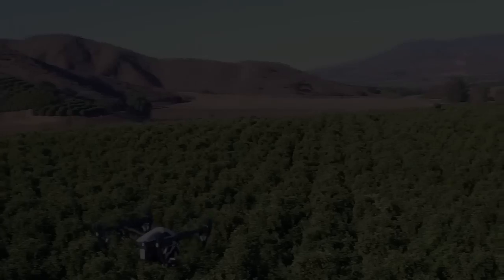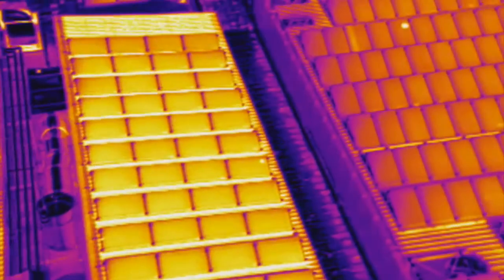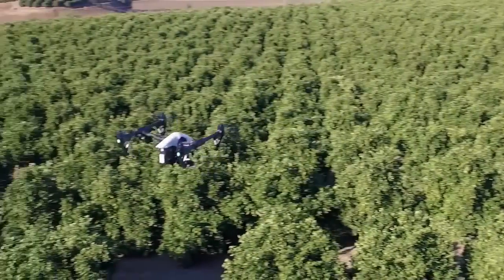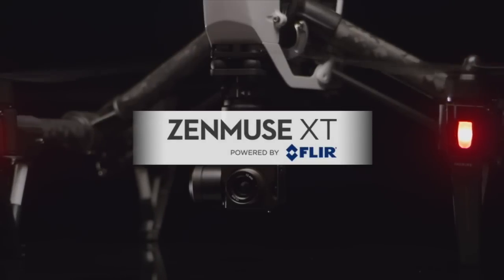It's no secret that DJI has led the consumer drone revolution, and if you've seen any kind of thermal imaging, chances are it was shot with a FLIR camera. Now we are proud to announce a new collaboration with FLIR, one that will transform aerial imaging for the industry. We are pleased to announce the DJI Zenmuse XT thermal imaging aerial camera.